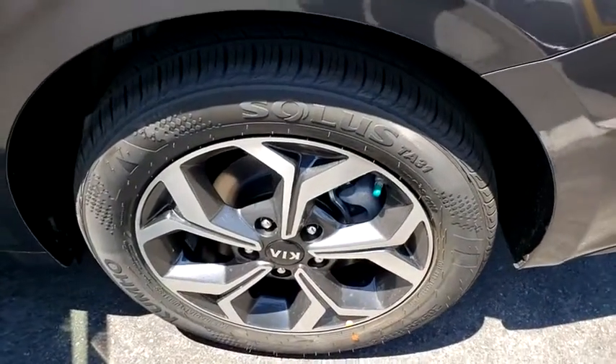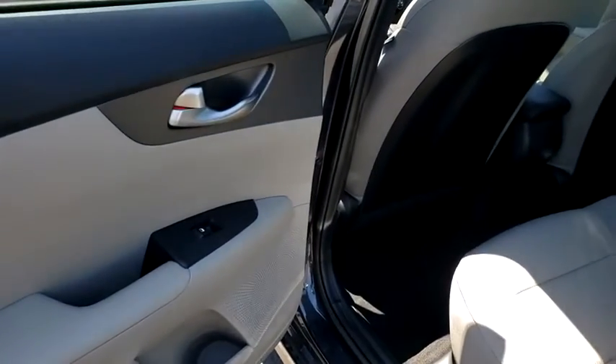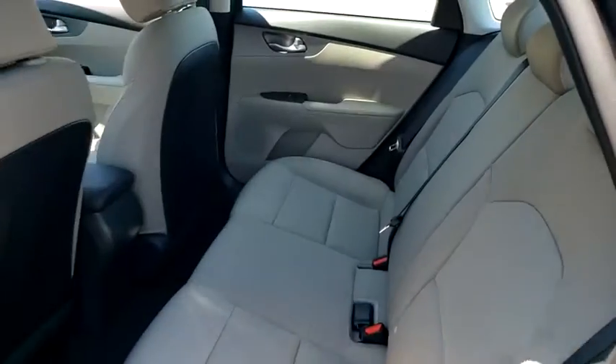Remote keyless entry, brake assist, front bucket seats, cloth seat trim, front reading lamps, tilt steering wheel, driver vanity mirror. Come take a test drive today.